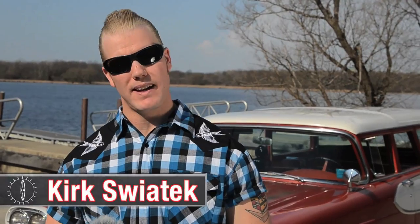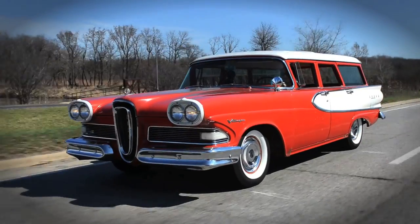Hi, my name is Kirk Swiatek and we're here today with my Ember Red and Snow White 1958 Edsel Villager Wagon.